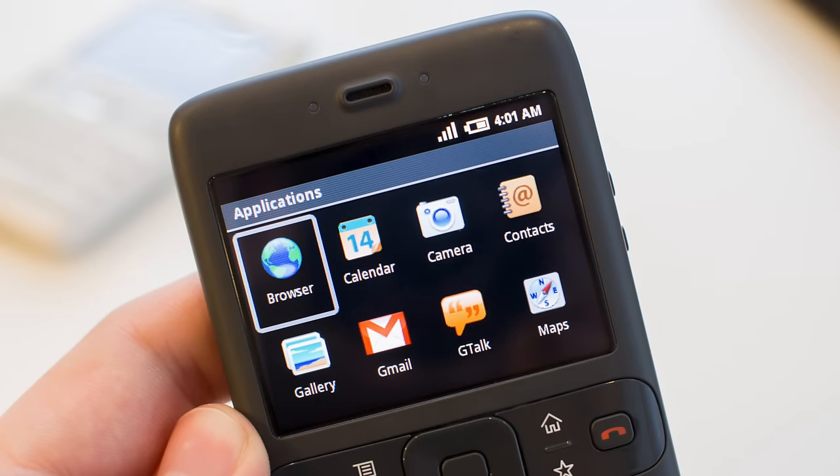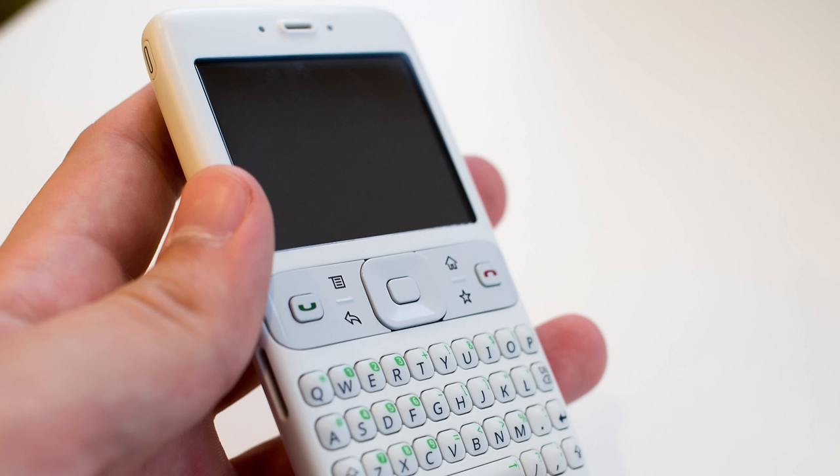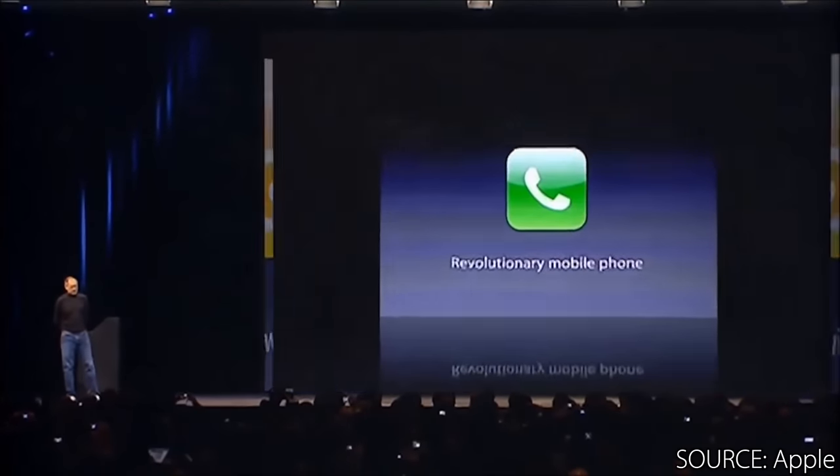The year is 2007, and in secret, Google is working on what's to be known as the first Android phone ever, dubbed the Sooner Project. But before they were able to release it, Apple beat them to the punch with the original iPhone.